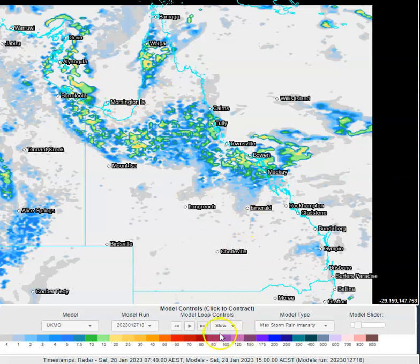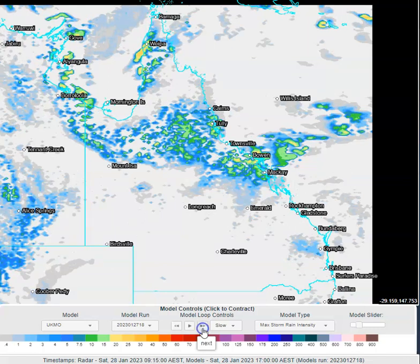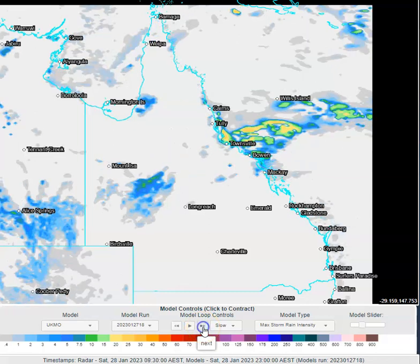Man, oh man, there's going to be some nice falls coming out of there. But remember — patchy. It's not a widespread rain event, it's a widespread shower and storm event. Showers and storms by nature are quite patchy things. Just remember, if it didn't happen in your backyard, doesn't mean it didn't happen, as we always say at OCC.